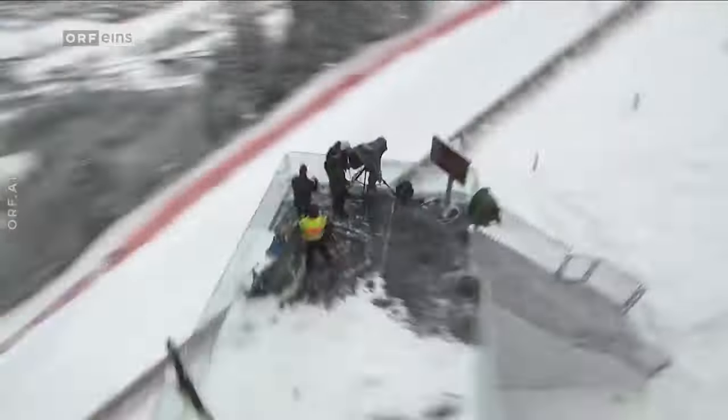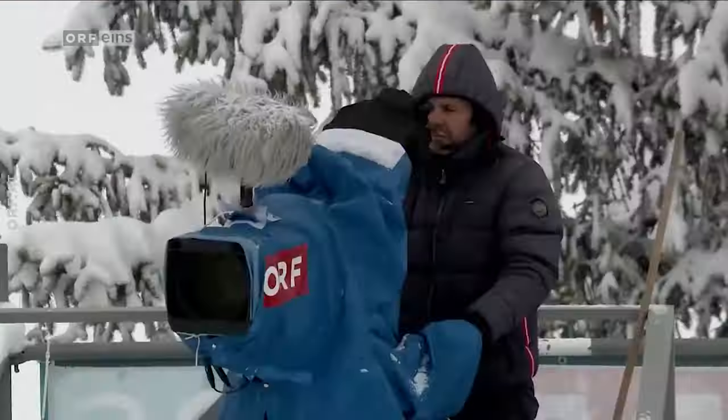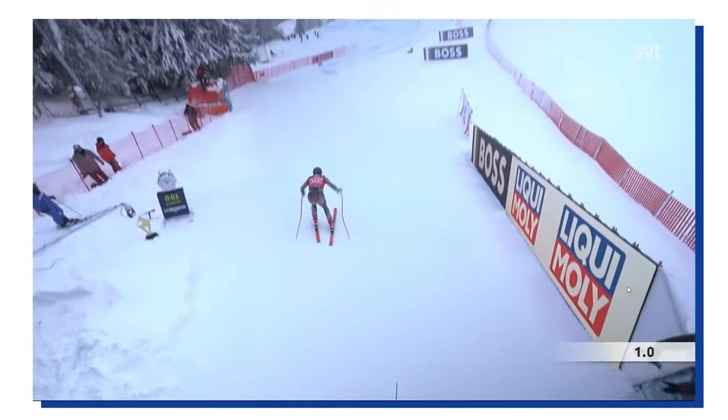The last camera in the starting area is a normal broadcasting camera. These cameras can be found spread across all of the course, and here in Kitzbühel they have the first one just a little bit further down, making sure it will be able to capture the whole start sequence. This gives us a total of at least six different cameras just capturing the start moment.